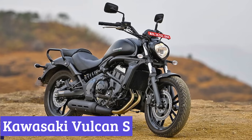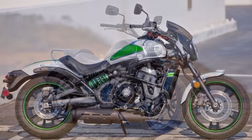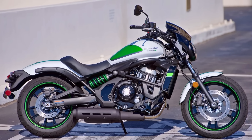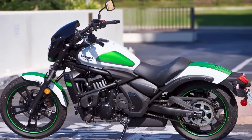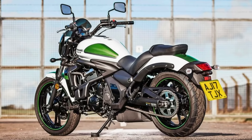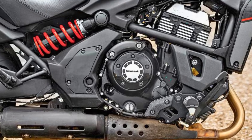Number 5: Kawasaki Vulcan S. The 2024 Kawasaki Vulcan S ditches the bulky stereotype for a sleek, modern design with a long, low stance and cast wheels that give it a touch of attitude. This motorcycle is all about customization, letting you tailor your fit with its innovative ErgoFit system. Under the exterior lies a capable 649cc parallel twin engine that delivers smooth, responsive power, with 61 horsepower — enough to handle highway cruising and city commutes with ease.